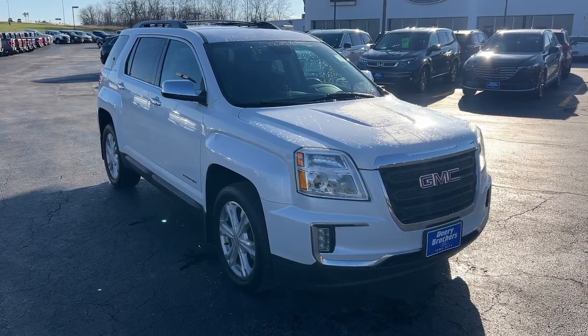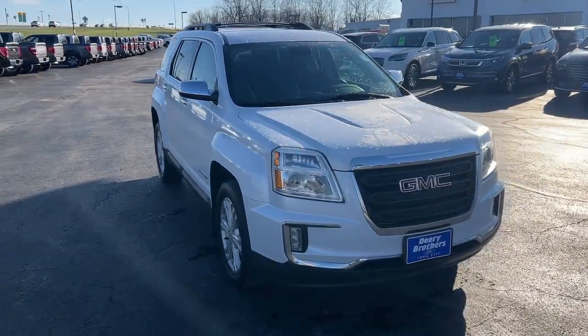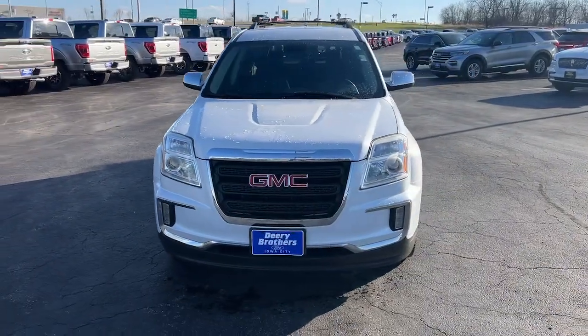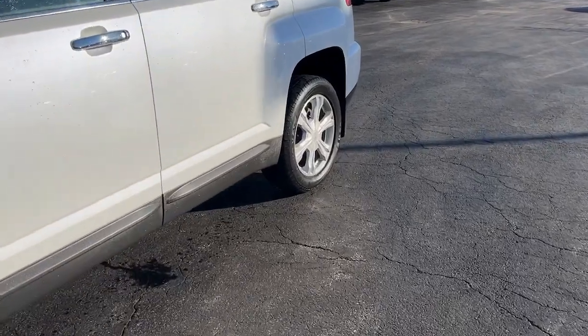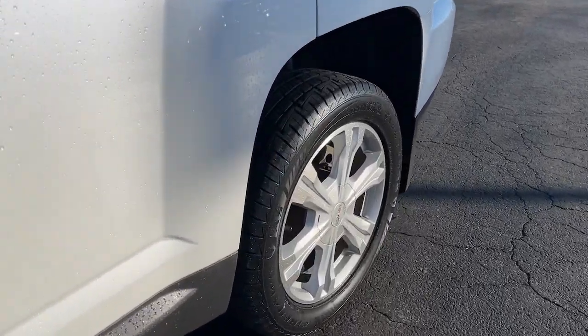Hop into the 2016 GMC Terrain. With less than 90,000 miles on the odometer, this vehicle stands out from the rest. Enjoy road trips more than ever before in this handsomely styled Terrain.